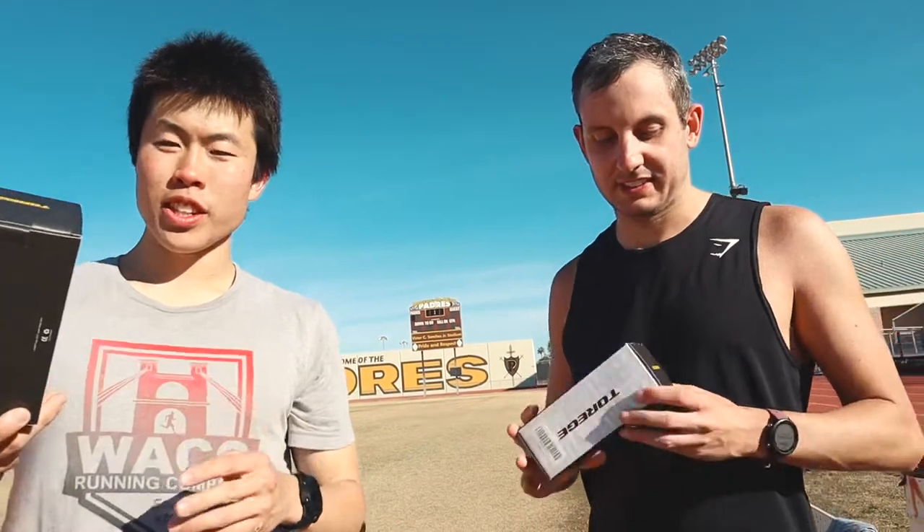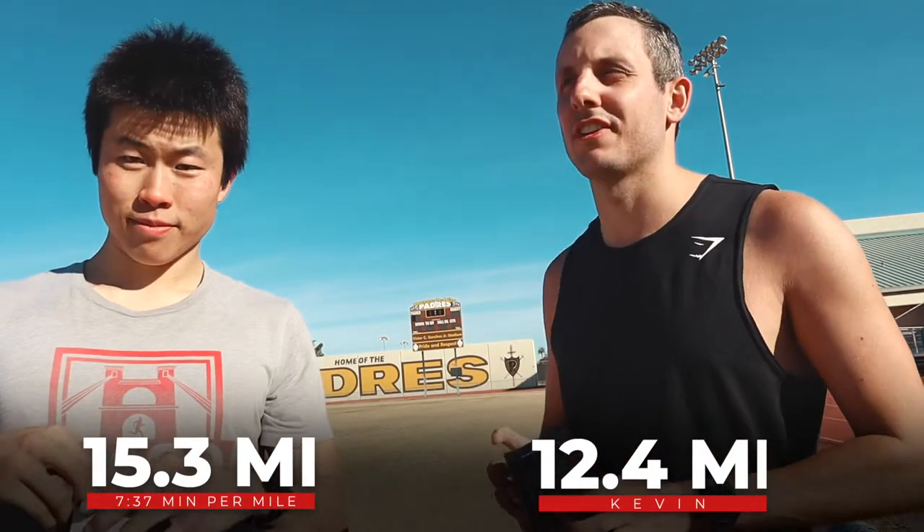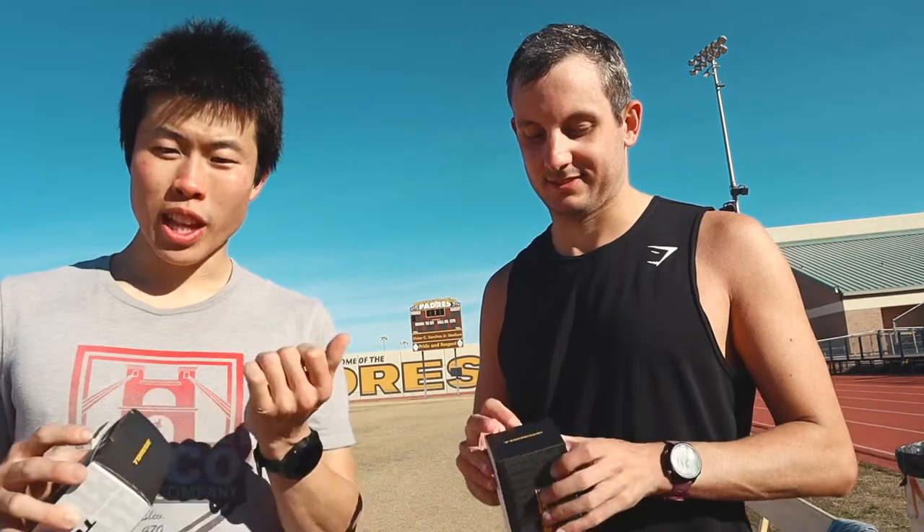All right, time for the unboxing. I did 15.3 miles and he had 12.4, which got him to 30 for the week. He joined me in the last five 800s.